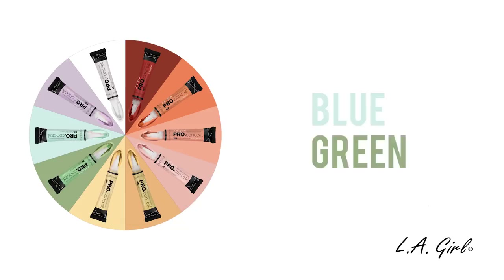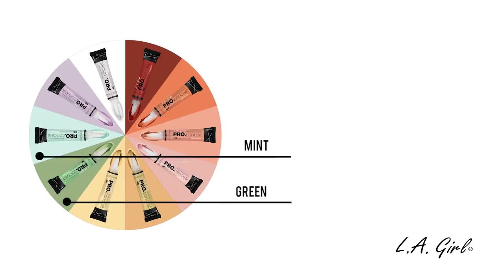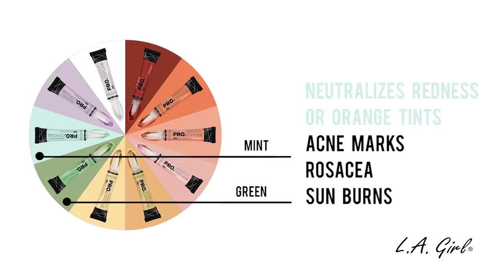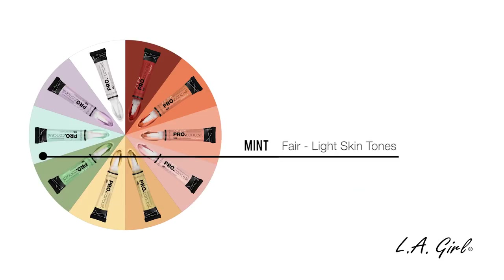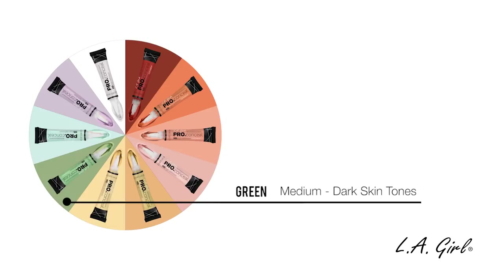The next category is the Blue-Green category, which consists of the colors Green and Mint. These shades are used to correct or neutralize any redness or orange tints in the skin, such as acne marks, rosacea, and sunburns. The Mint Corrector is for fair to light skin tones and the Green Corrector is for medium to dark skin tones.